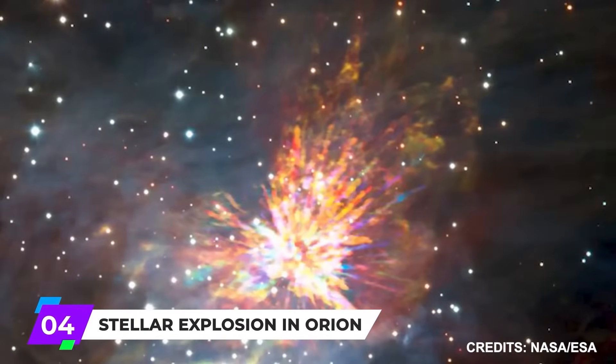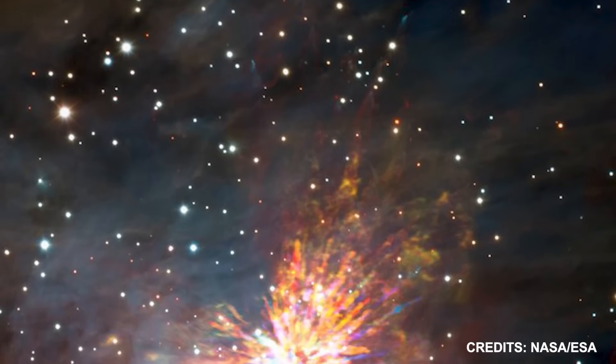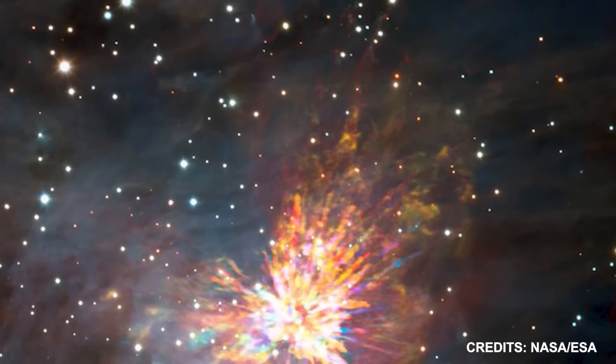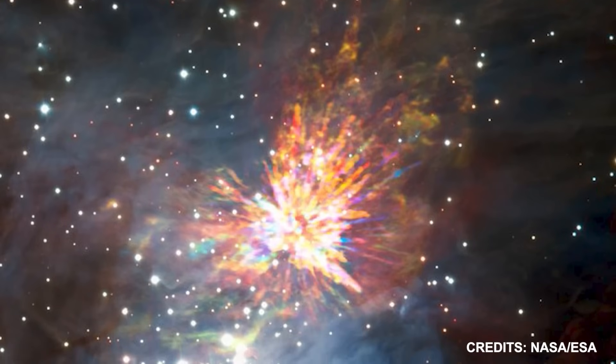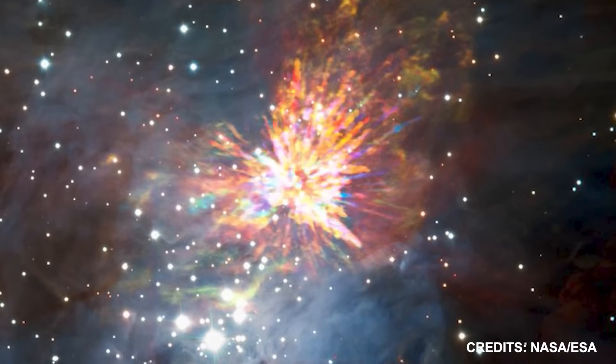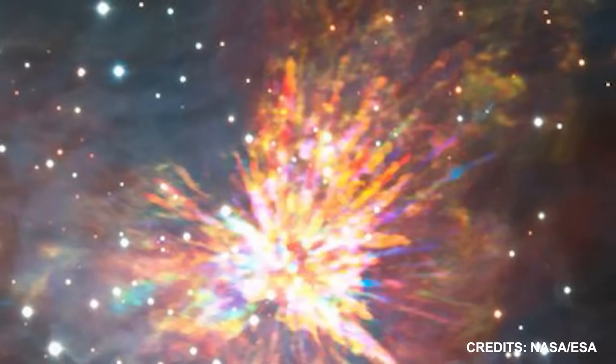Number 4: Stellar Explosion in Orion. A supernova is the most frequent sort of stellar explosion and is the result of a star's spectacular demise. However, new research into the Orion Nebula has revealed details on explosions that occurred during the birth of stars, at the other end of the stellar life cycle.